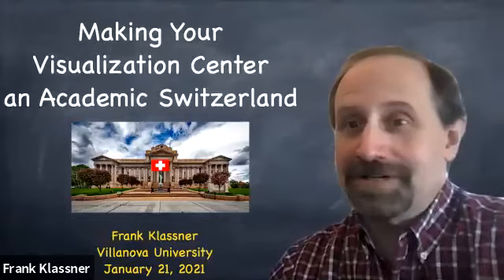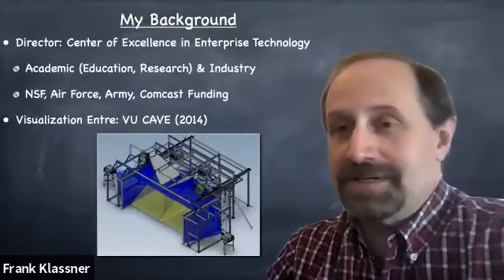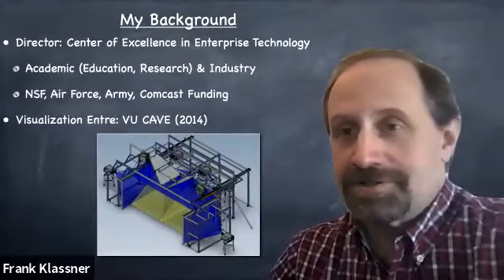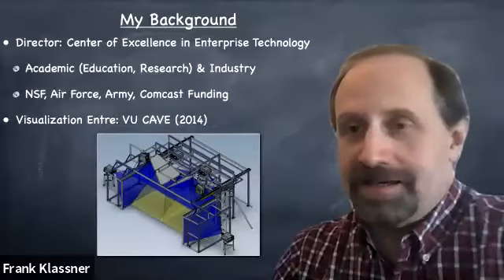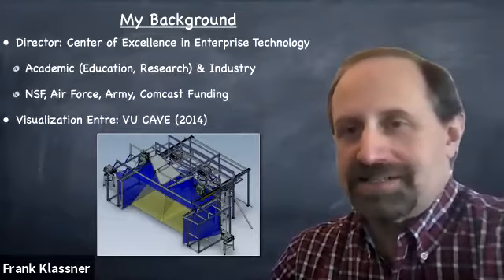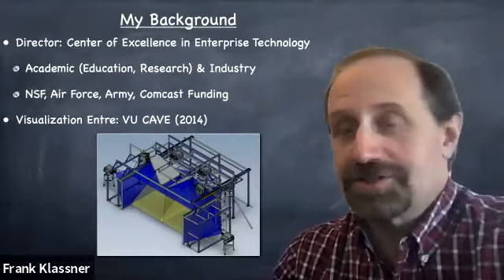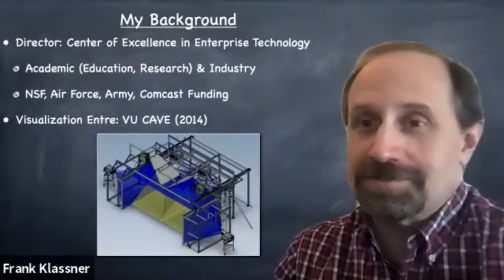First, a little bit of background. As Kathy pointed out, I am, besides being a faculty member in the computer science department at Villanova University, also the director for the Center of Excellence in Enterprise Technology. I was originally appointed to that position back in 2007. The center's goals are to support enterprise research and enterprise processes, both academic — for education and research — as well as for typical industrial processes. The center has been supported by grants from the National Science Foundation, the U.S. Air Force, the U.S. Army, and we have received funding from corporations such as Comcast.